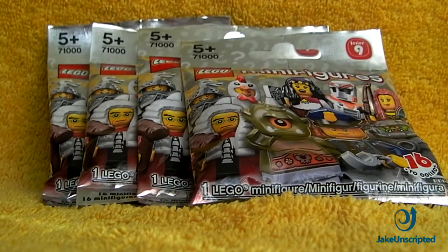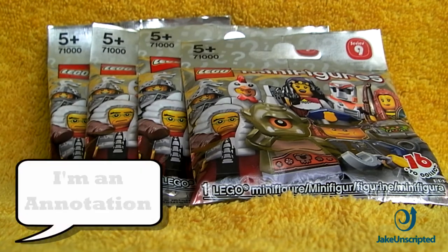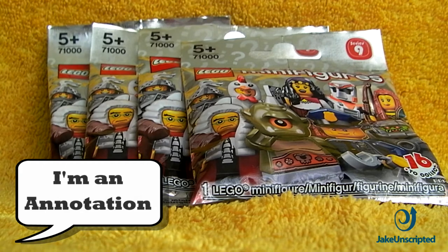Hey guys and welcome to this episode of Jake Unscripted. Today we're opening Lego minifigs series 9. We have four packets here, but if you haven't already seen it, we do have a list of all of the minifigs included and some insight into series 10. If you want to check that out, links are in the description or click the annotation on screen now.